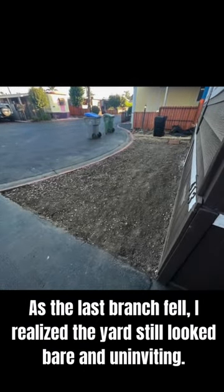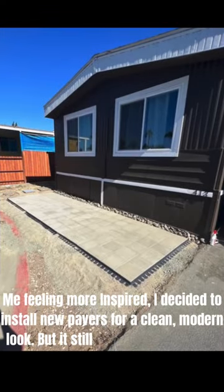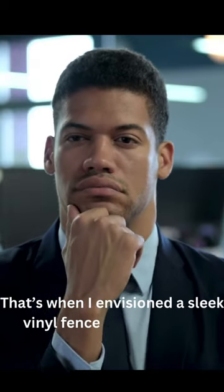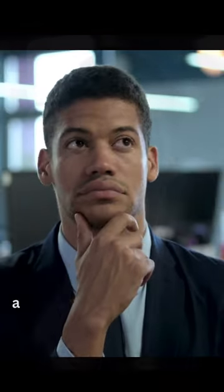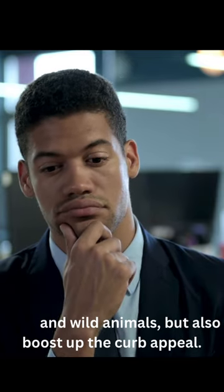As the last branch fell, I realized the yard still looked bare and uninviting. Feeling more inspired, I decided to install pavers for a clean, modern look. But it still needed something to fill in the space. That's when I envisioned a sleek vinyl fence in front of the pavers — a barrier to keep out not just bugs and wild animals, but also boost up the curb appeal.